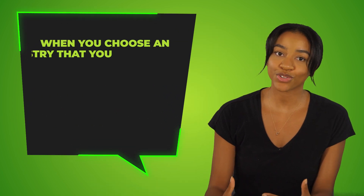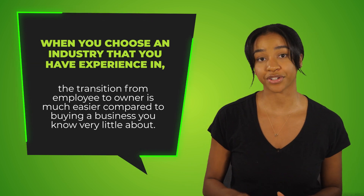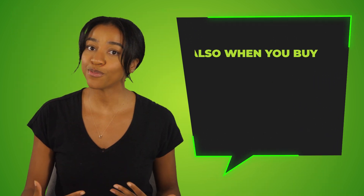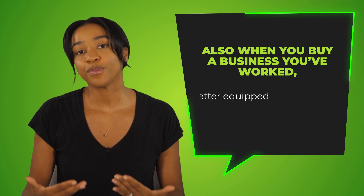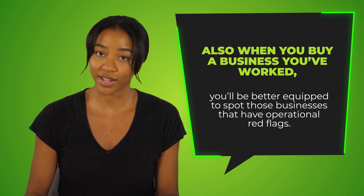For example, if you're a hairstylist, you could look into hair salons to buy. Or if you're a lawyer and have always wanted to own your own practice, you can look into law firms for sale. When you choose an industry that you have experience in, the transition from employee to owner is much easier compared to buying a business that you know very little about. Also, when you buy a business you've worked in, you'll be better equipped to spot those businesses that have operational red flags.